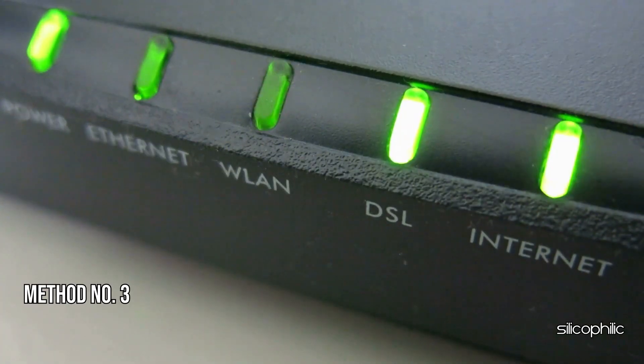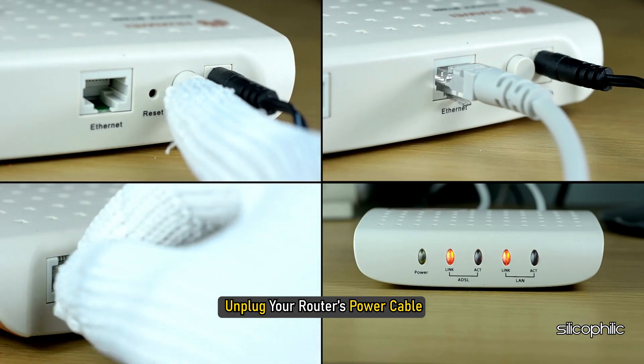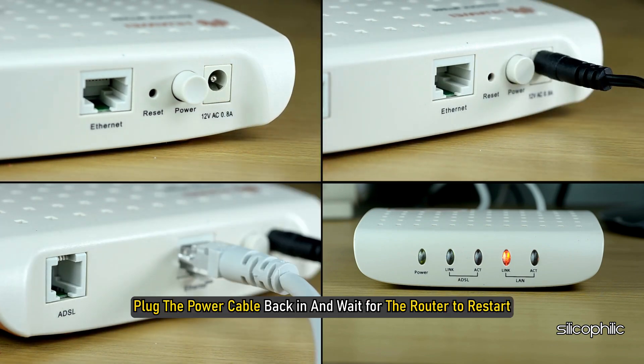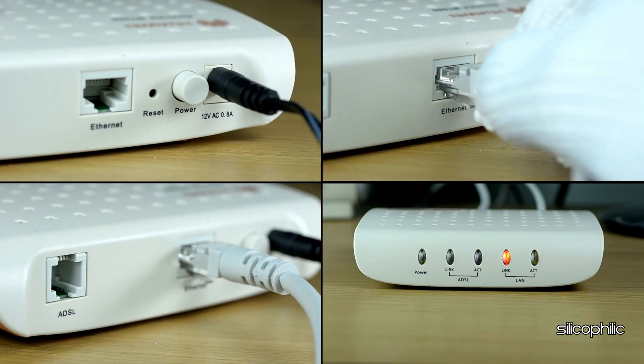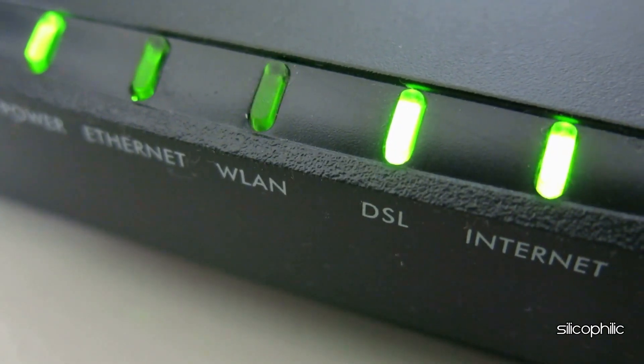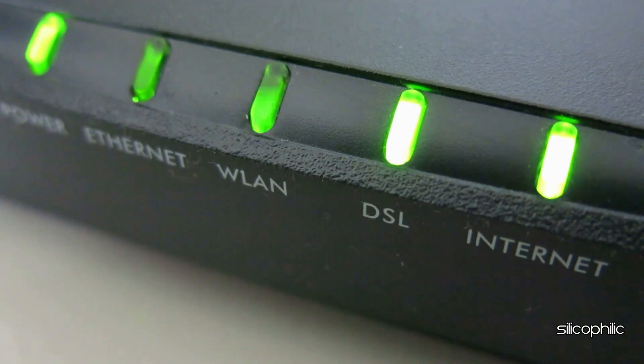Method 3: Restart your Router. Unplug your router's power cable and wait for about 10-15 seconds. Plug the power cable back in and wait for the router to restart. Once the system restarts, check for the error. If you get the same error again, then move on to the next methods.